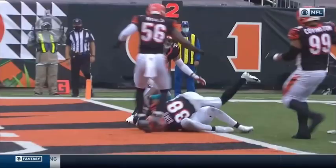Every play is reviewed. He has possession there, and then Sims takes it away later.